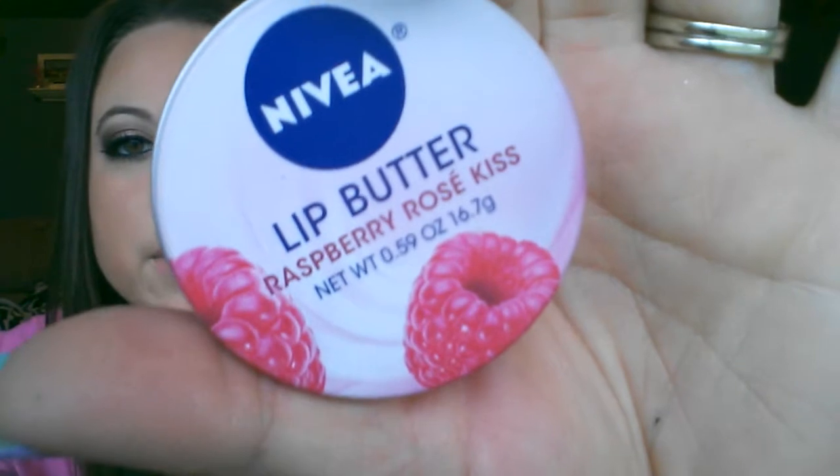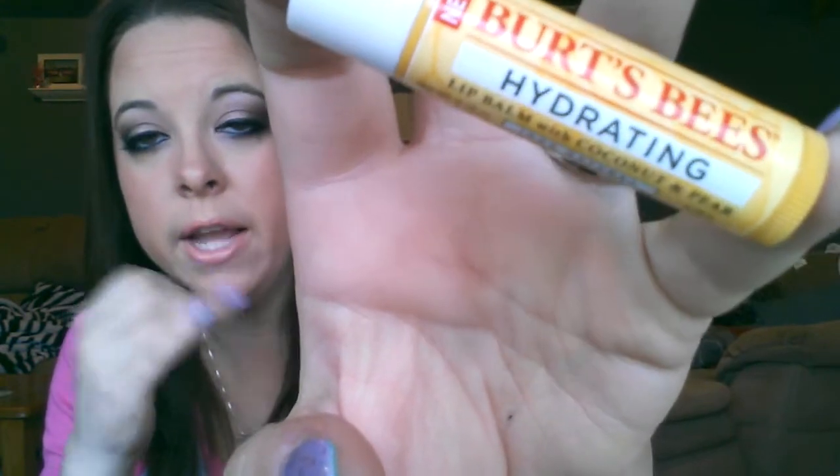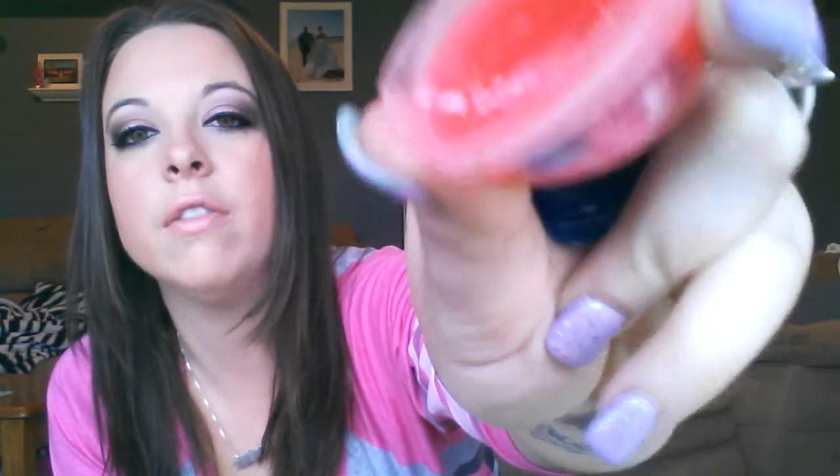Now for lip products — I'm going to go through these fast. First is the Nivea Lip Butter in Raspberry Rose Kiss. It's very soothing, very soft, and I love the smell of it. It's sheer with no color to it. Next is the Burt's Bees Hydrating Lip Balm with Coconut and Pear — also clear. I usually put this under whatever lip product I'm going to wear. My go-to little guy is the Vaseline Lip Therapy in Rosy Lips — it comes in the cutest little packaging. It's also sheer. I've used half the container already and I love this stuff. It smells almost like a tequila rose scent.